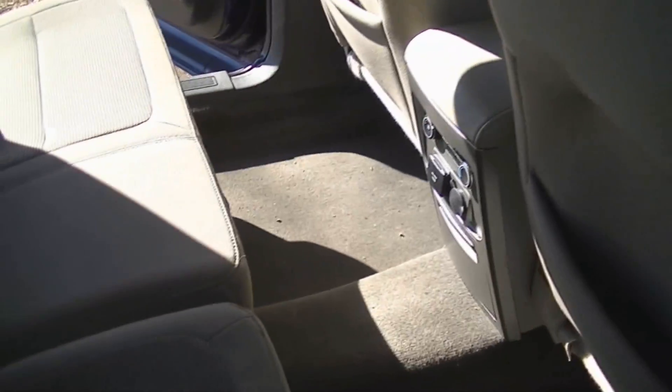When I get done vacuuming back here I'm just going to flip the seats back down again. I don't see me anytime soon needing to haul passengers back here. All right, it's back to work.